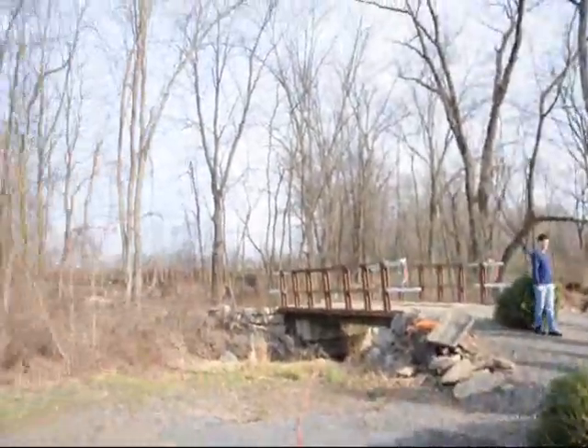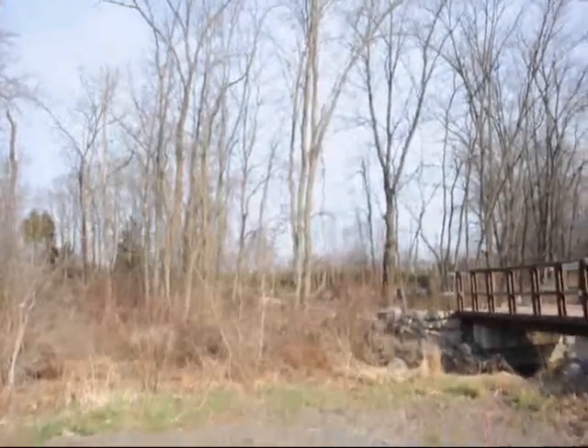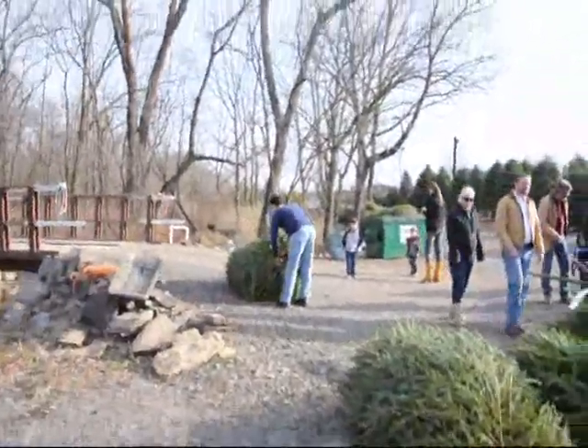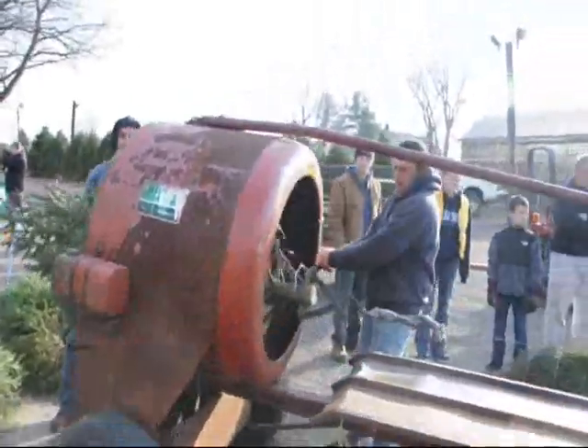Here we have people coming out from the bridge. You can see there's a lot of trees out there. There are people bringing a tree over and you just go and line it up in the line. They eventually put it through the tree tyer.